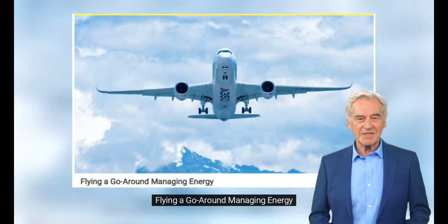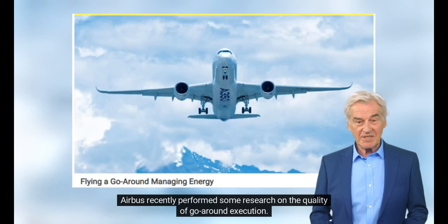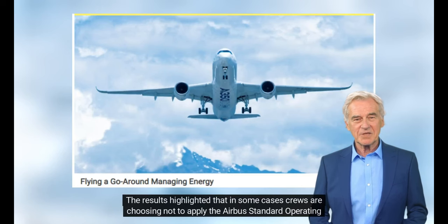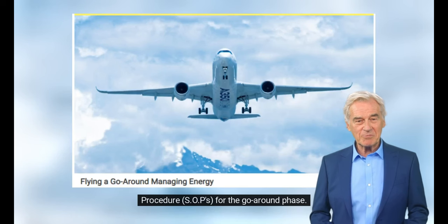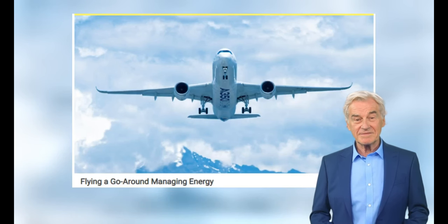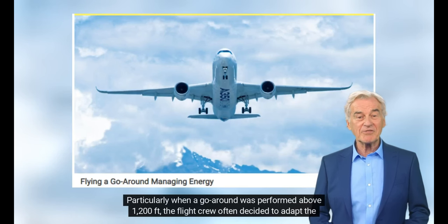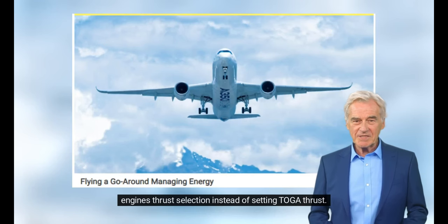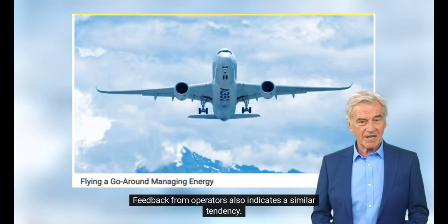Flying a Go-Around: Managing Energy. Airbus recently performed some research on the quality of go-around execution. This involved examining nearly 500,000 approaches flown by many airlines from around the world. The results highlighted that in some cases, crews are choosing not to apply the Airbus Standard Operating Procedures (SOPs) for the go-around phase. Particularly when a go-around was performed above 1,200 feet, flight crew often decided to adapt engine thrust selection instead of setting toga thrust. Feedback from operators indicates a similar tendency.